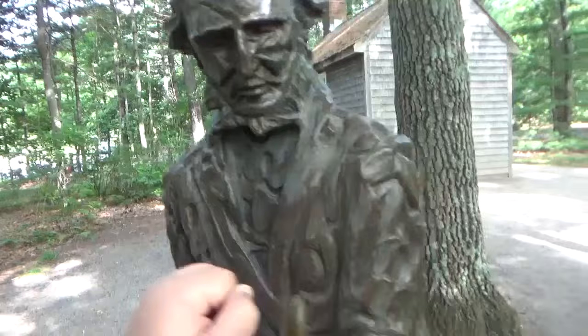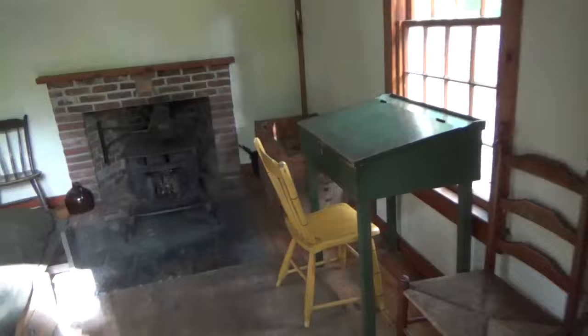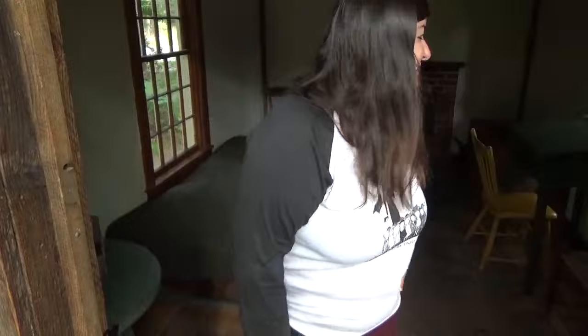Here's Henry David Thoreau's replica cabin — it's supposed to be very similar to the one he had built, which was taken down. This is so nice, I love it, this is amazing. Theoretically he built this with his own bare hands. The actual furniture is somewhere else right now, in a museum, but to see this replica at Walden Pond is kind of amazing.